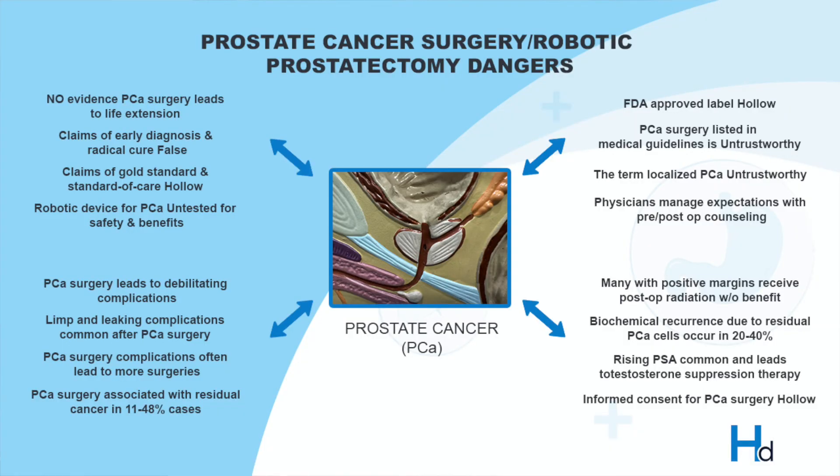To underscore some of the many problems associated with surgery or robotic surgery, an image is included summarizing many of the problems associated with radical prostatectomy or robotic prostatectomy. It's also important to remember that the FDA approval for the robotic device was a sheer fraud and that no clinical studies for safety or benefits were ever undertaken for robotic prostatectomy. For both PSA testing and prostate cancer treatments, we have no irrefutable and reproducible evidence that anything is life-saving.